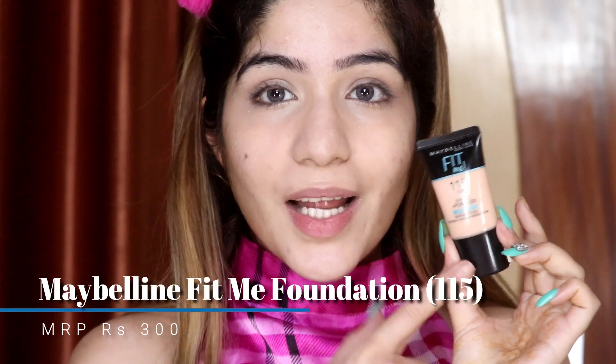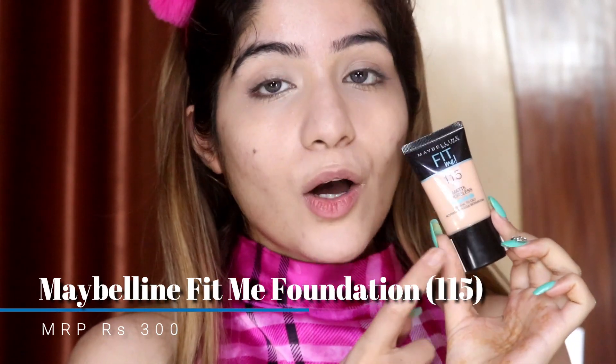Okay, next step is foundation. For that I am using the Maybelline Fit Me Foundation in shade 215. This is a matte finish, so I will apply it now.